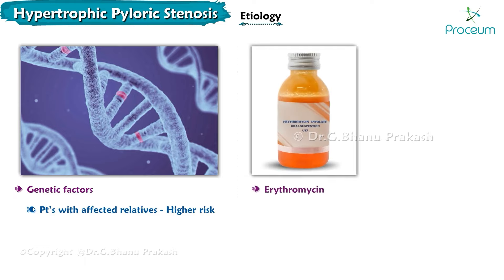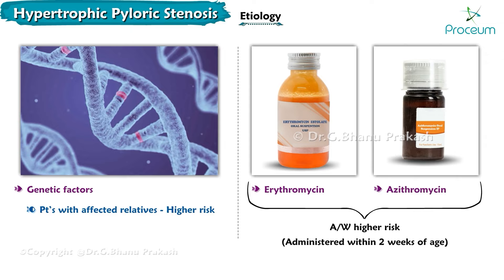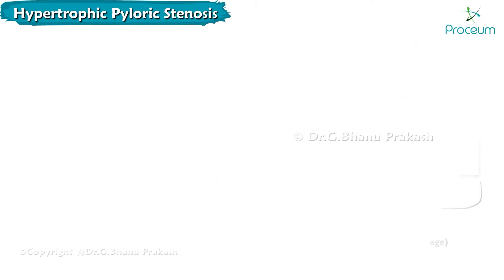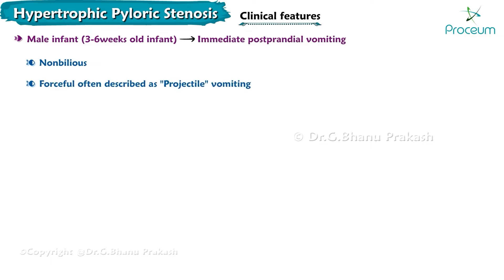Erythromycin and azithromycin are associated with a higher risk of hypertrophic pyloric stenosis, especially when administered within the first two weeks of age. The classic presentation is a male infant about 3 to 6 weeks old who develops immediate postprandial vomiting which is non-bilious and forceful.